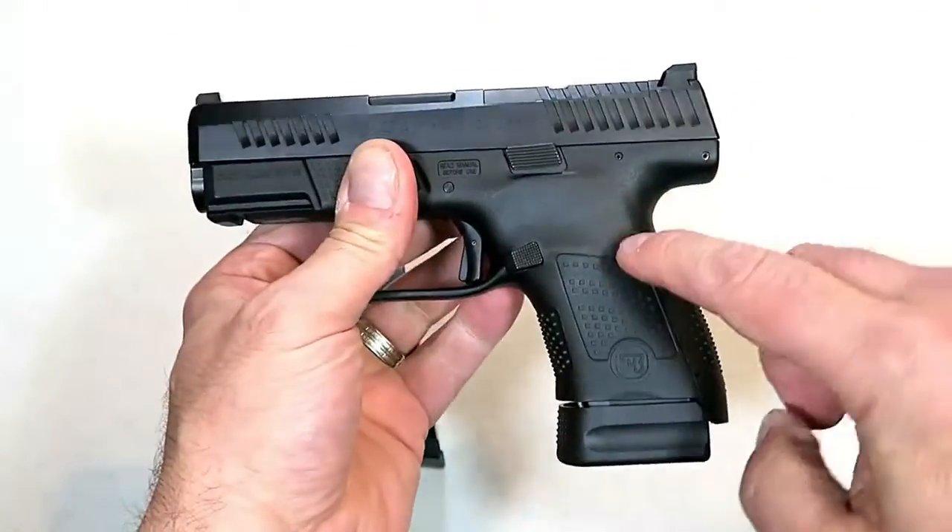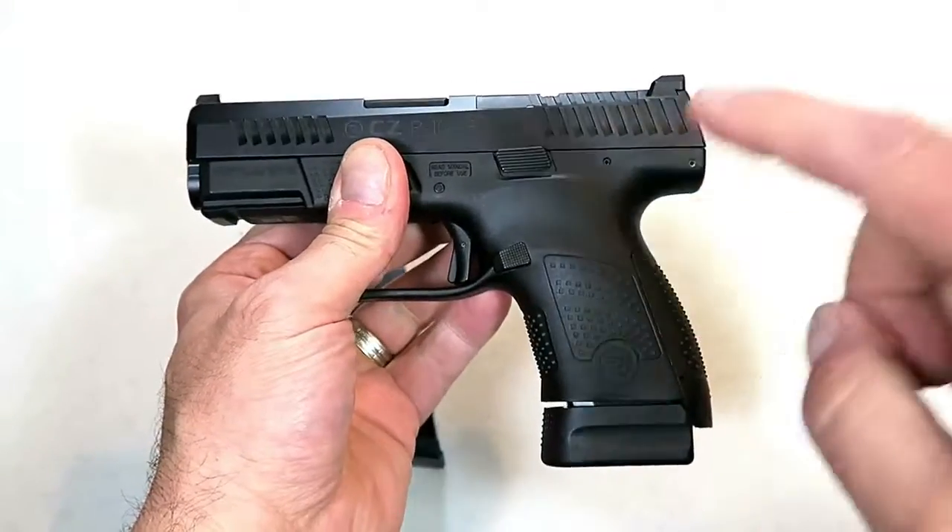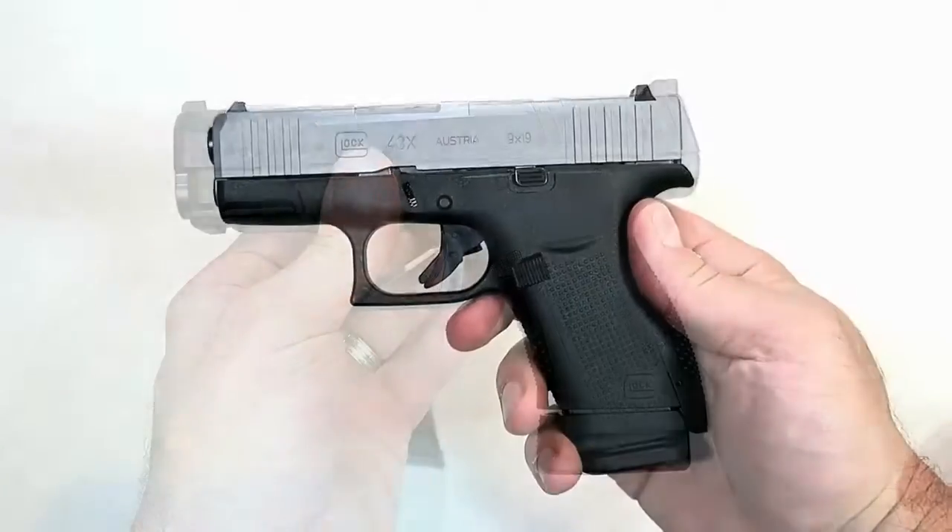It does have a tritium front dot night sight, interchangeable back straps, and is very comfortable with a 3.5-inch barrel. It's CZ, so it's very smooth, very reliable, very accurate — what a nice gun. CZ could not have done a better job with the P10S for 2019.